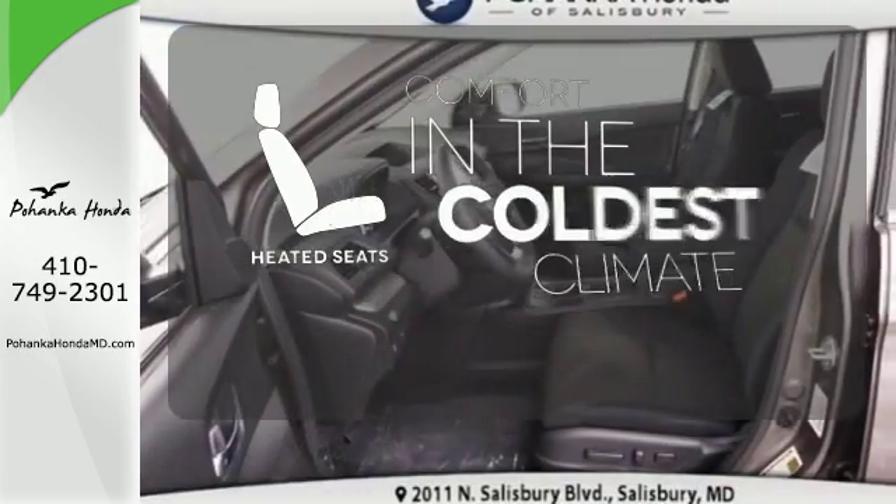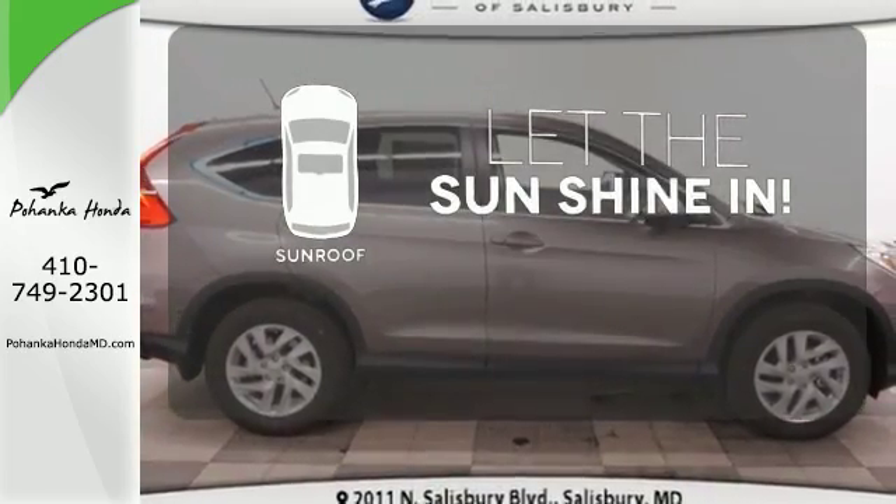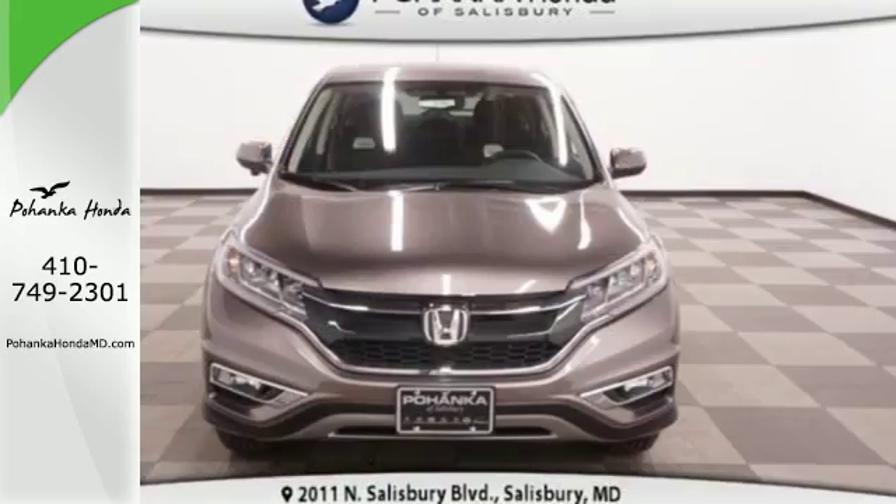Bluetooth and an intelligent multi-information display keep it smart. The heated seats keep you comfortable no matter how cold it is. Let the sunshine and fresh air in with the sunroof. This CR-V packs a punch and can pack it in.